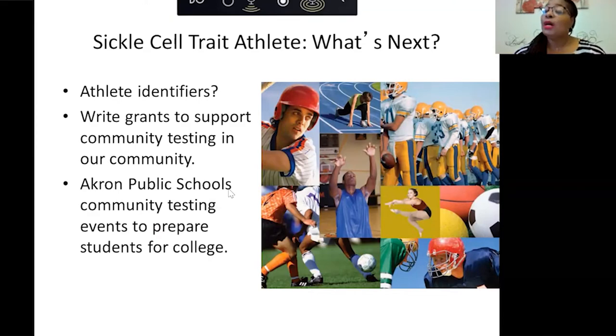We'd like to work with Akron Public Schools on community testing events to prepare students for college. One issue we've found is that when young people go away to college at 18, they have to call back home and ask whether they have trait, because that's one of the questions colleges ask in order for them to play sports.